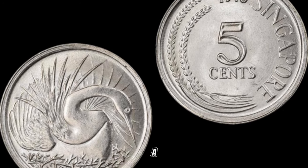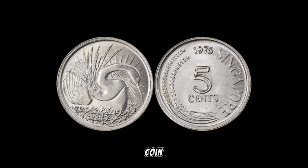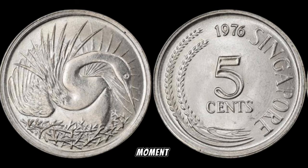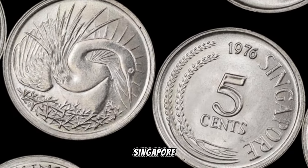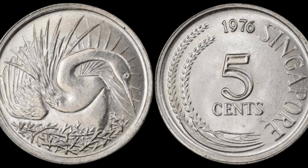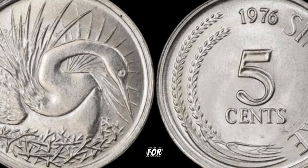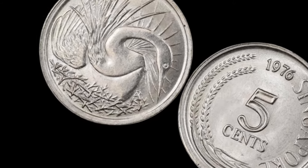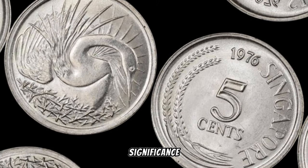We are about to embark on a captivating journey into the world of numismatics to unveil the secrets behind the 1976 Singapore 5-cent coin — a coin that could be hiding immense value and worth. The year 1976 was a momentous one not just globally but also for Singapore. As the world celebrated its bicentennial, Singapore commemorated this historic event with special coins. The 1976 Singapore 5-cent coin was part of this celebration, making it a piece with historical significance that collectors often seek.